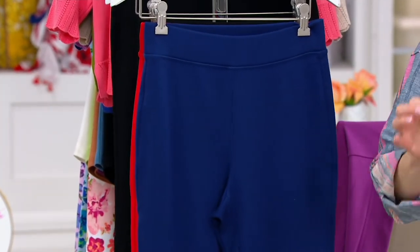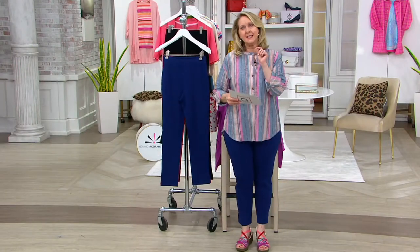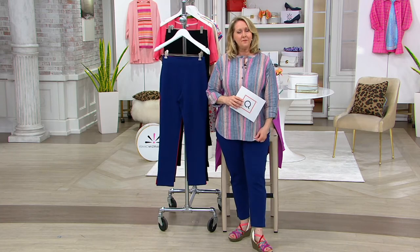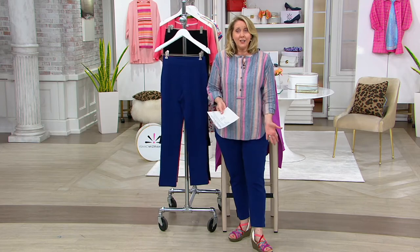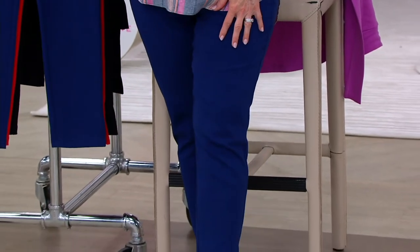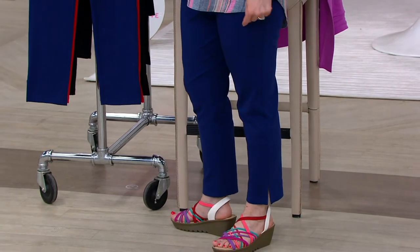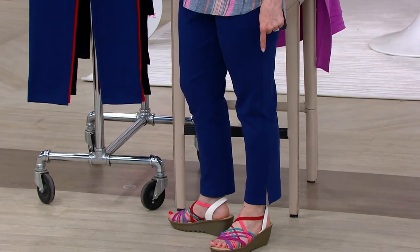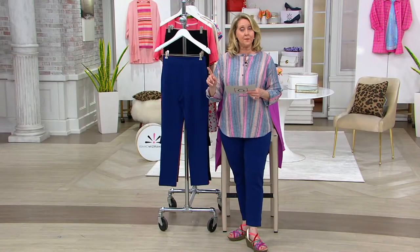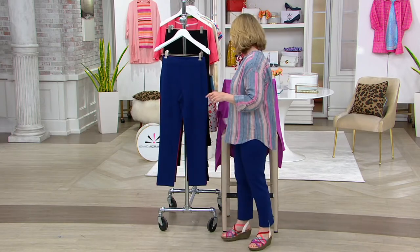We have extra extra small to 5X, so many new pieces in this show. The petite inseam, which I'm actually wearing, is 25 inches. I'm 5'5" and I could wear the regular, but I have the petite inseam on right now. The regular inseam is 28 inches, and the tall is 31 inches.